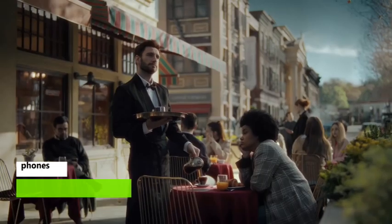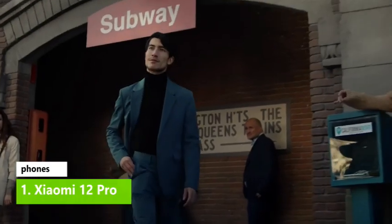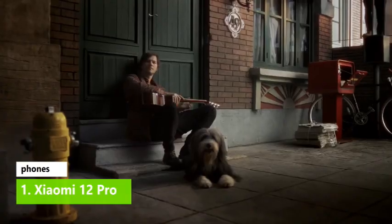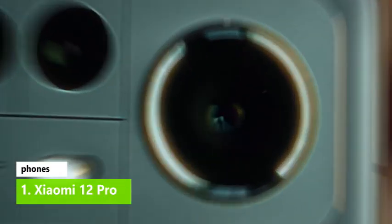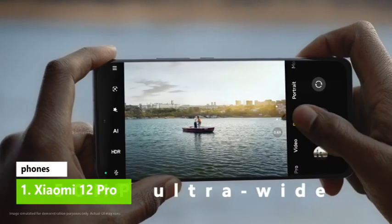Xiaomi 12 Pro. We're calling the Xiaomi 12 Pro our favorite phone from the company right now, for a multitude of reasons. The Pro has a great-looking 6.73-inch display, super fast 120W charging, a sleek finish, and a trio of awesome 50MP cameras — all in a device that, in some regions, undercuts similarly specced rivals.